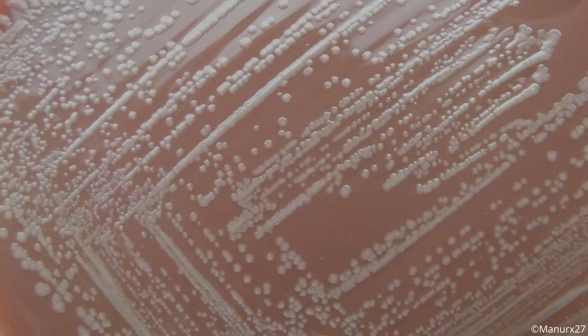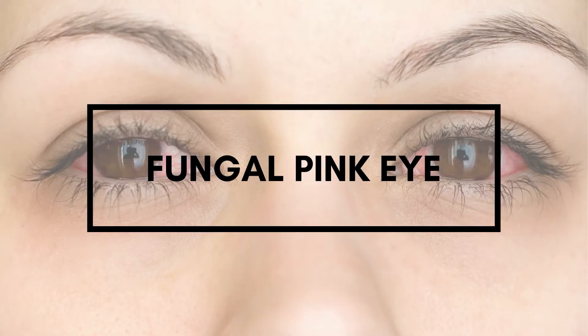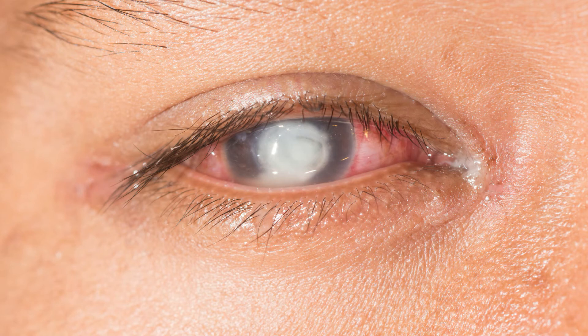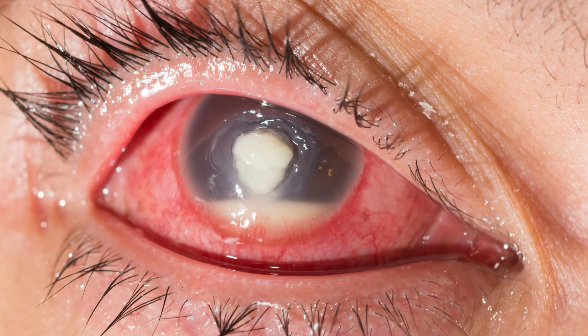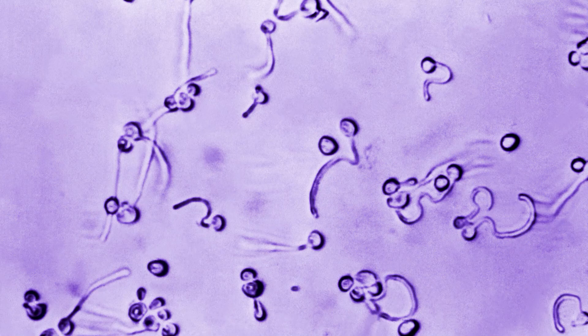Fungal pink eye is a common form of ocular infection. Fungal pink eye may be either endogenous or exogenous — that is, it may come from fungus blood-borne spread to the eye from a distant site, or be directly introduced into the eye. The most common fungus responsible for mycotic pink eye is Candida albicans.